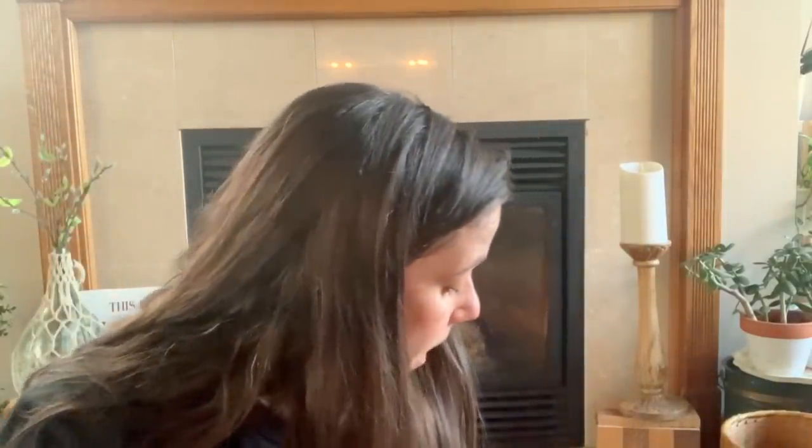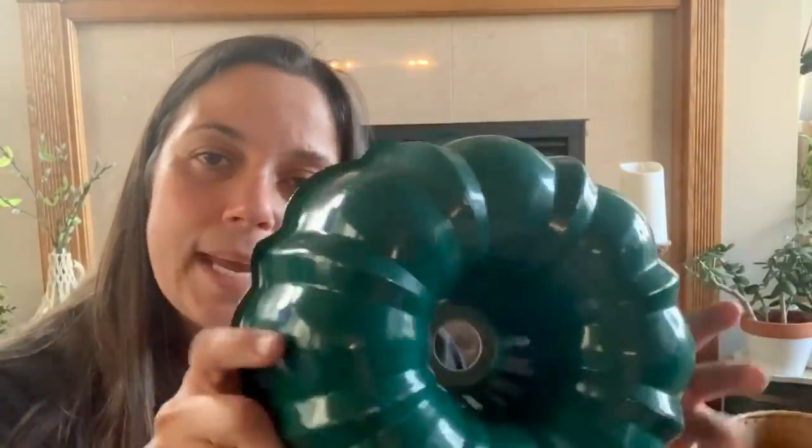I always pick up bundt pans — I make crafts with them for my Etsy shop at Christmastime. This one's great because it's green. They're really lightweight and great for crafting. I did a version last year but lost the footage, so I'll do a video about it this year.